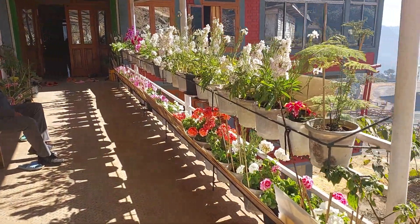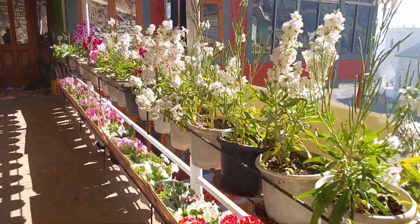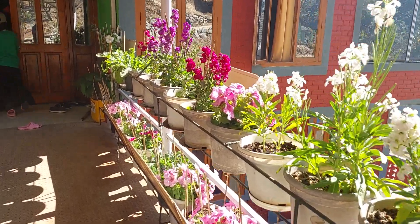Before we enter the pastor's kitchen, we have a flower garden like this. This is specially maintained by the ojani — see how wonderful it is, it is amazing! This is specially maintained by the ojani.